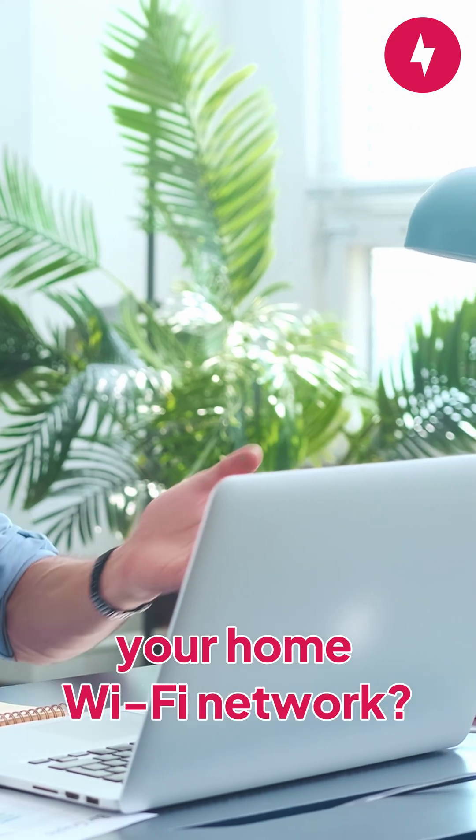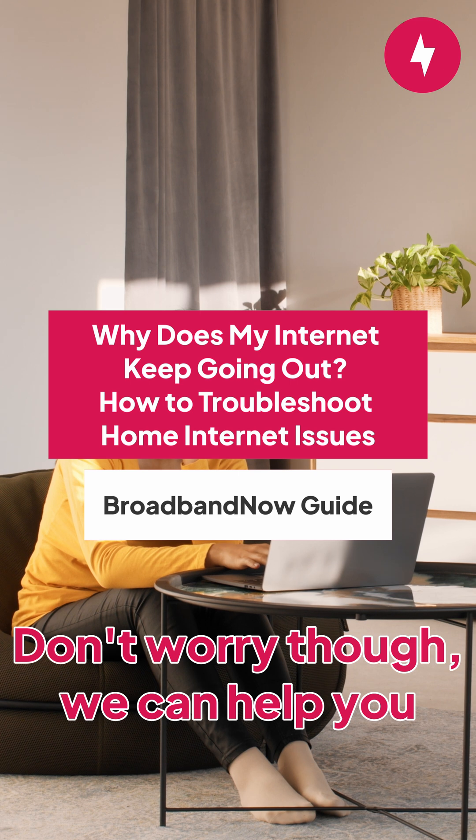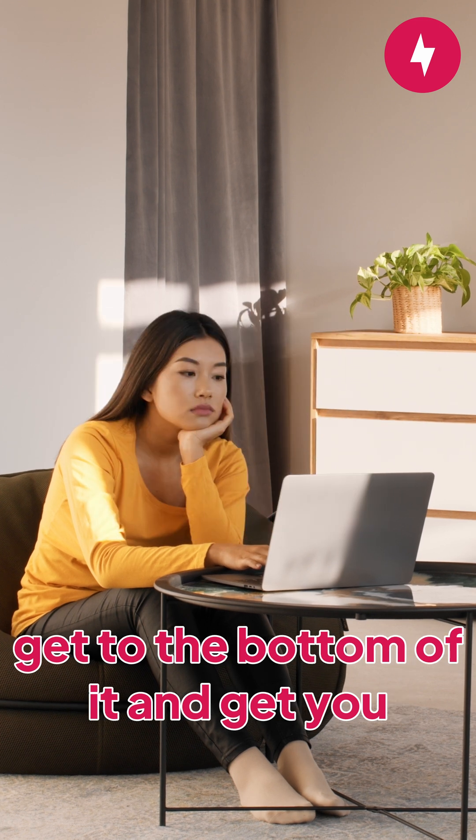Having trouble staying connected to your home Wi-Fi network? It's a common problem that can be caused by a variety of issues. Don't worry though, we can help you get to the bottom of it and get you back online.